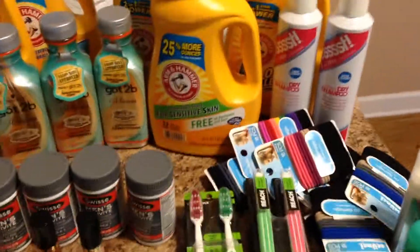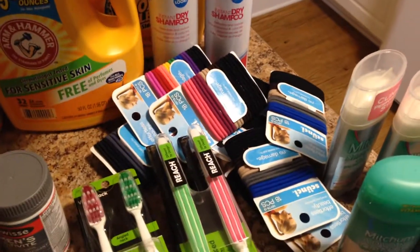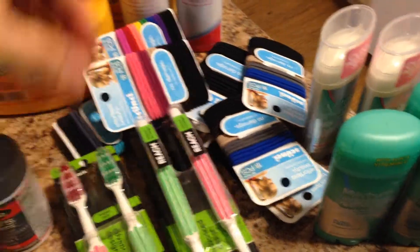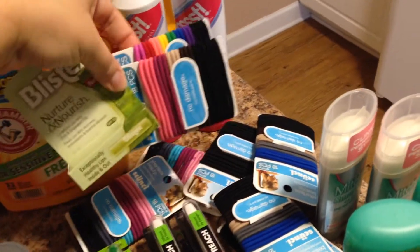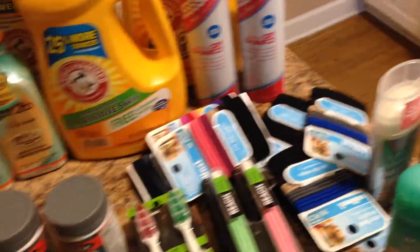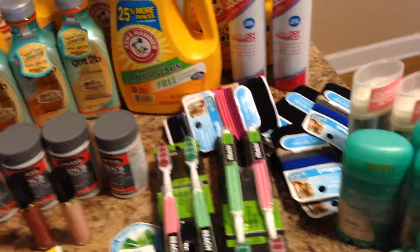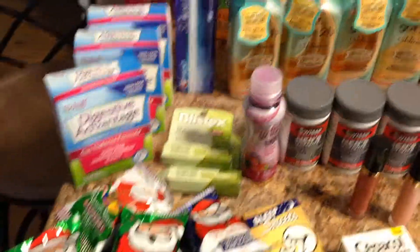I was also using the $5 from the got-to-be or the dry shampoo and doing two of these, which were $3, and then the Blistex, which was $2. I would do that in one transaction, and that was $5, and then I'd use the register reward from here and just paid the tax on it. I did that twice, and after a few transactions, I kind of got a feel for what was the best way to go with it.